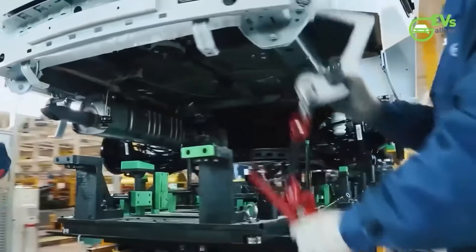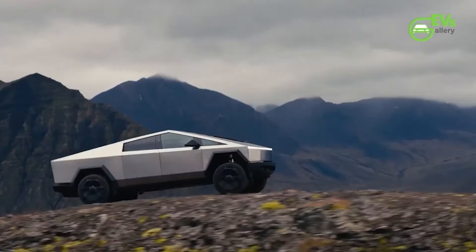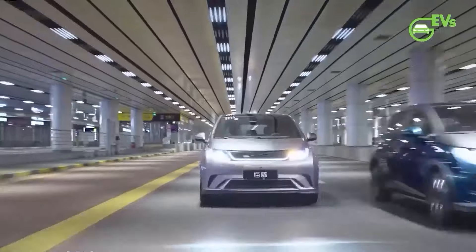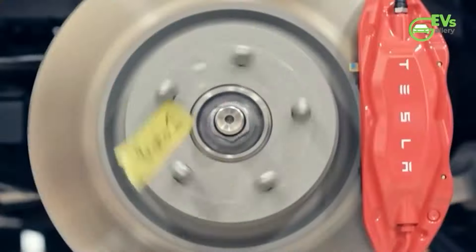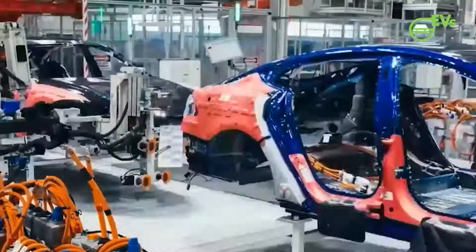By joining, you'll not only fuel our journey together but also unlock fantastic perks tailored just for you. So, if you haven't subscribed yet, now's the perfect time to join the EV revolution. Hit that subscribe button and don't forget to turn on the notification bell to stay charged with the latest updates.